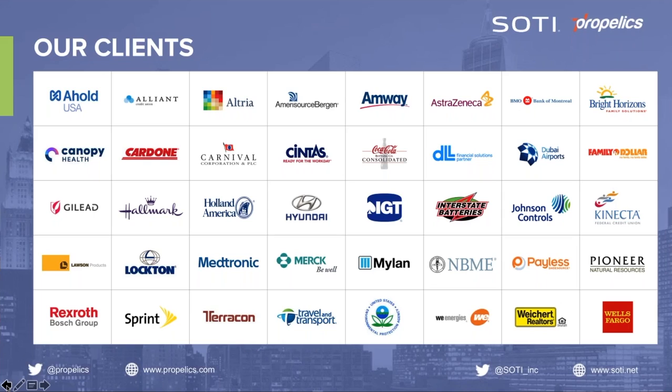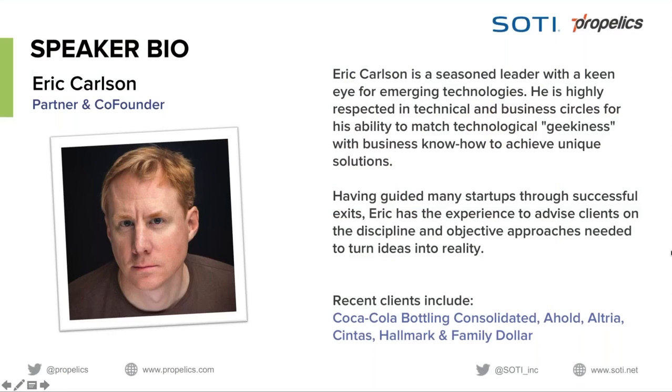Eric Carlson is a partner and co-founder of Propelix. He is a seasoned leader with a keen eye for emerging technologies, highly respected in technical and business circles for his ability to match technological know-how with business acumen to achieve unique solutions. Having guided many startups through successful exits, Eric has the experience to advise clients on the discipline and objective approaches needed to turn ideas into reality.